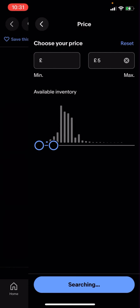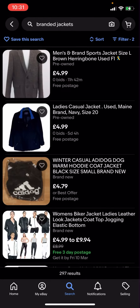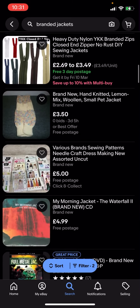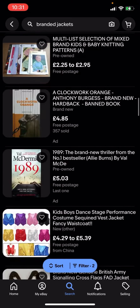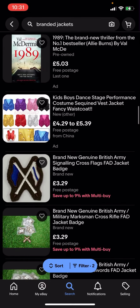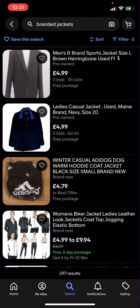Or five pounds — we'll see what comes up. It shows 297 results, so now everything here is going to be under five pounds and it's going to have free postage. You can see all of these are free postage and you can easily buy them for under five pounds.